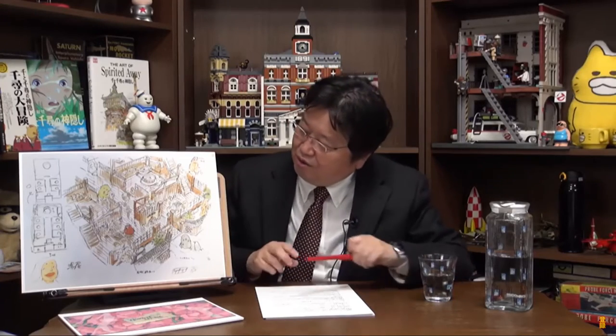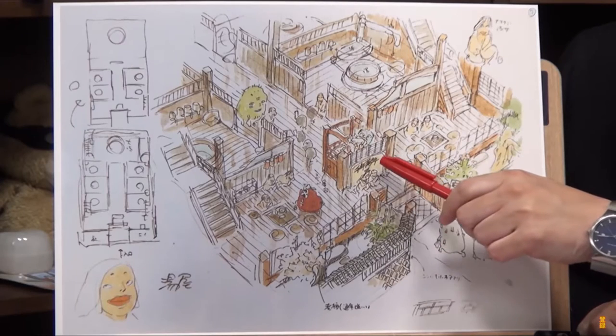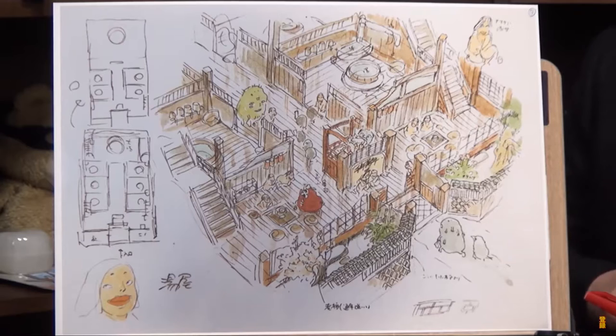Miyazaki drew a concept art: a god entering Aburaya, a watcher's seat where Yubaba sits, and workers washing away the dirt of the guests, who then go home feeling good. This process is a metaphor for people who visit the theater. The audience lives a stagnant daily life and builds up stress — movies make them impressed, laugh, and shed tears so they go home feeling refreshed. That's how they earn money, and that's why a movie has to be a hit.